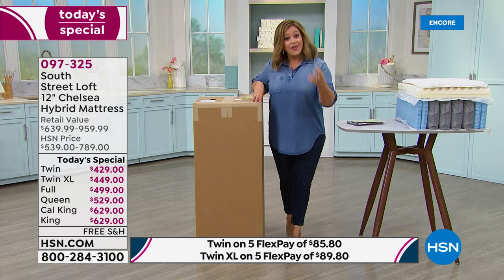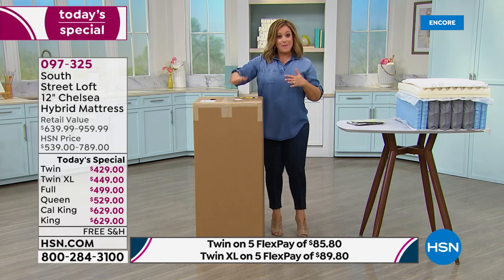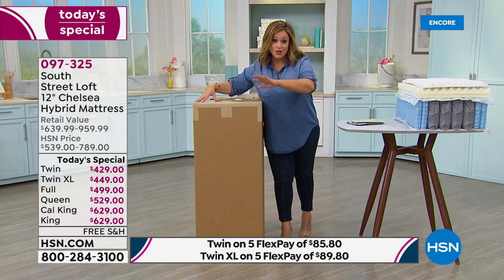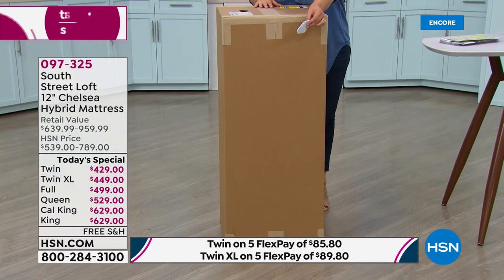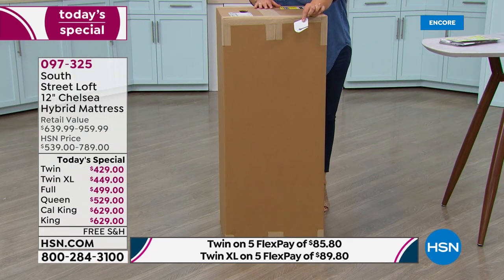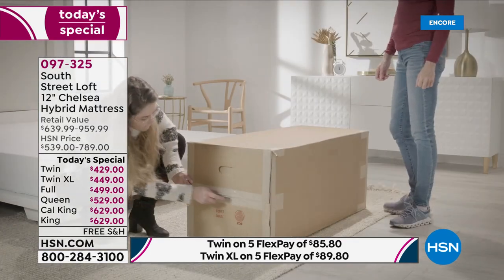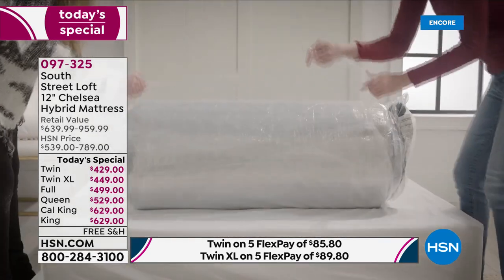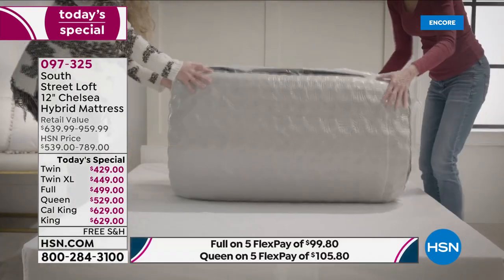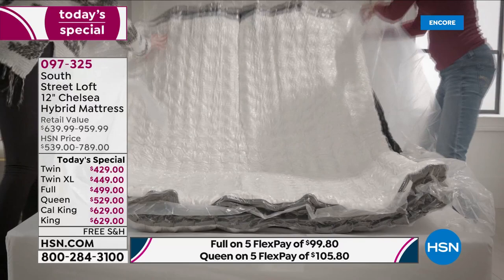If you can't decide what kind of mattress you want — maybe coils have let you down, or foam sleeps too hot — that's why we call it the Goldilocks. Best of both worlds: the support, strength, durability, and longevity of coils, plus all the comfort of foam. This mattress comes just like your other HSN packages in a box. You open it, slide it out, and can take it up a flight of stairs or down a narrow hallway.